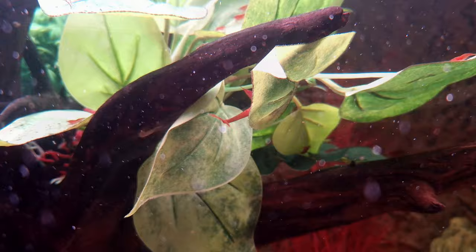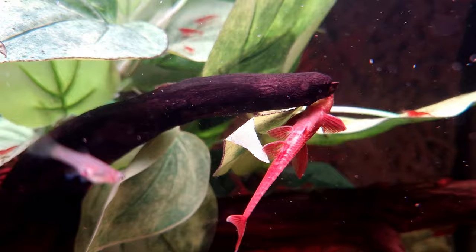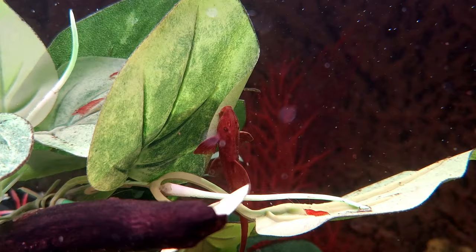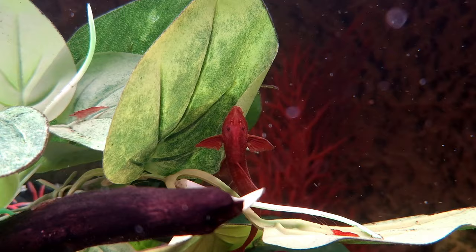Efficient filtration ensures optimal water quality while gentle water movement complements the serene disposition. When choosing tankmates it is important to consider compatibility in size and temperament. Smaller species such as pencil fish, tetras, corydoras or dwarf cichlids like apistogrammas or microgeophagus can co-exist harmoniously with the red whiptail catfish.